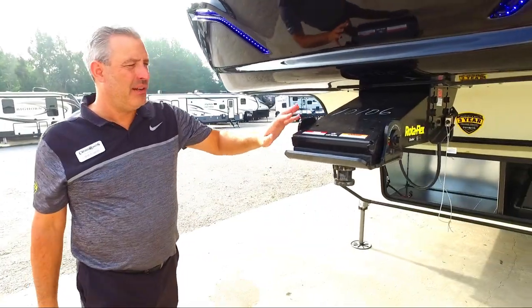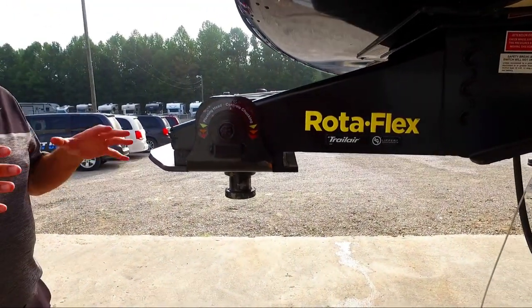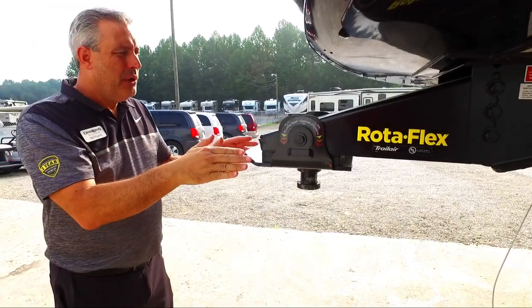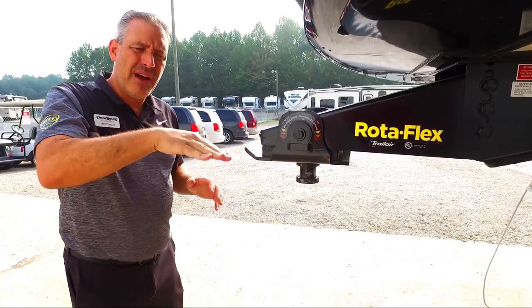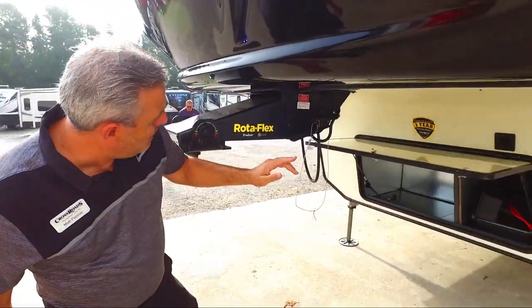We put a flex pin box on every single one of our units standard. The difference between this and MoRide is you do still have the same rubber boot, which is great for eliminating chucking, but this also gives you a little more flexibility in cornering, so road vibrations going up and down — it's going to do a little bit better job there.